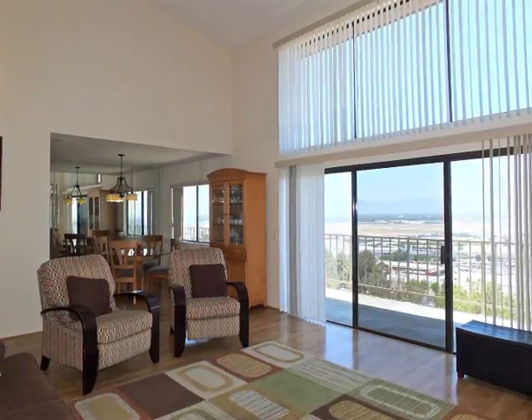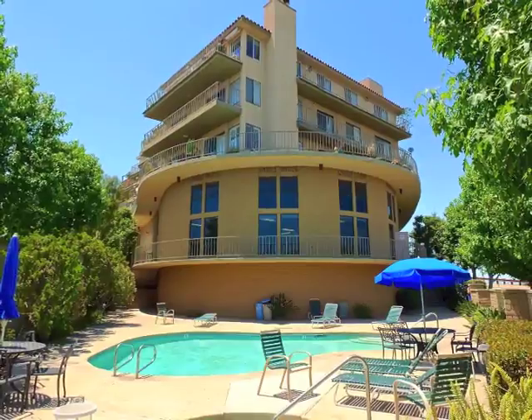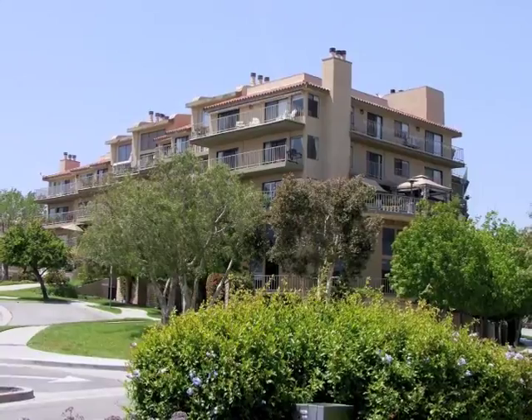Truly sophisticated hilltop living in a resort-like setting — above it all, in Signal Hill.